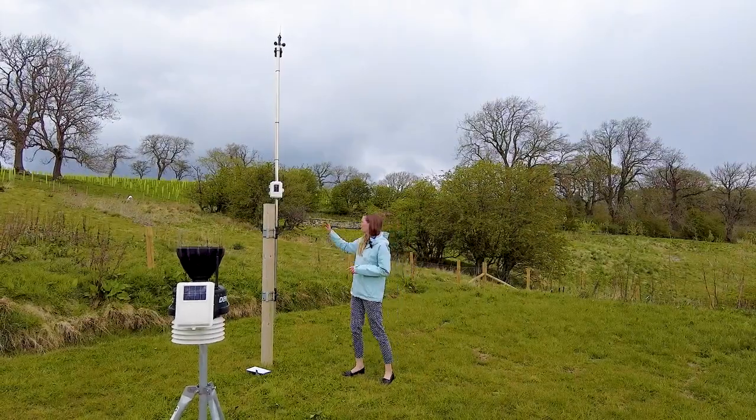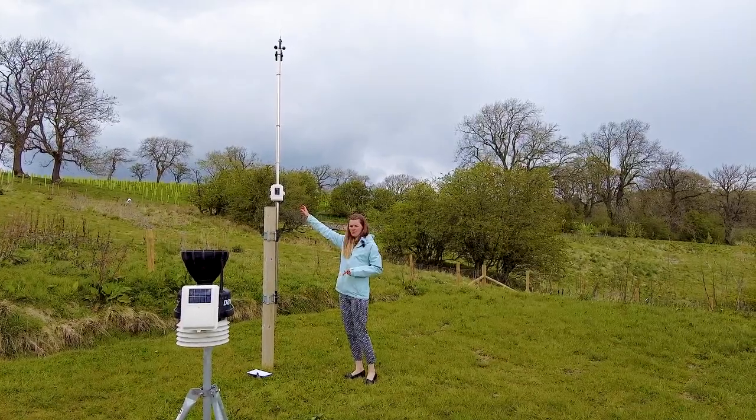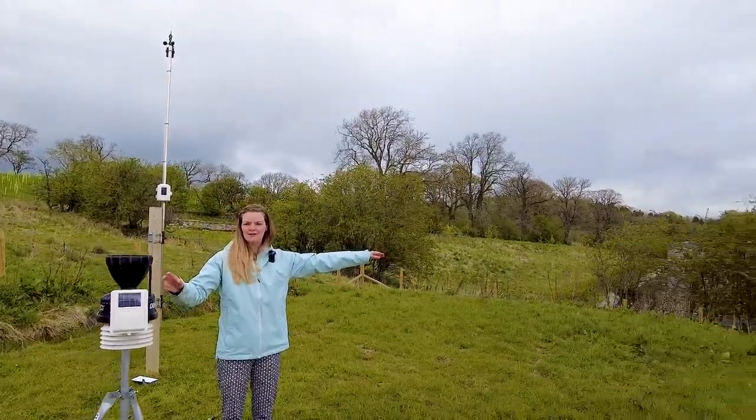Each piece of equipment is mounted with an automatic transmitter. This transmitter on the anemometer transmits to this transmitter on the ISS, which then transmits to our main screen indoors so we can take a look at what's happening from the comfort of our desks.